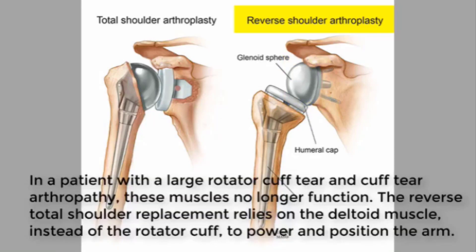The reverse prosthesis may be particularly useful in patients aged over 70 years, especially those with severely comminuted fractures in osteopenic bone. These fractures likely have a negative impact on the results of hemiarthroplasty and internal fixation.